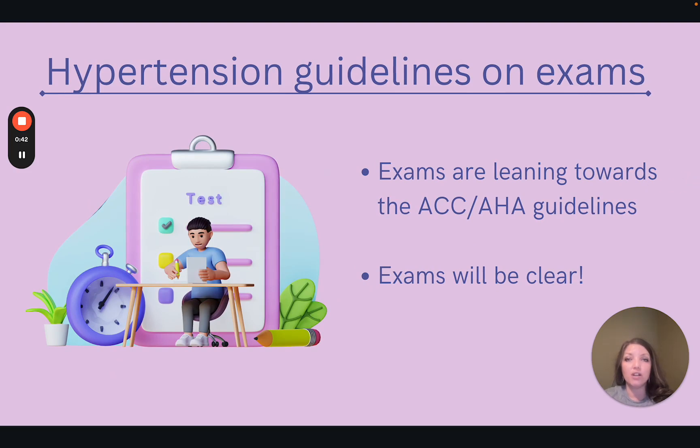I want to note that the certification exams are transitioning to using the ACC AHA guidelines, so keep that in mind. However, you may see JNC-8 in practice, so it's good to know both. The exams will make it clear in the question which guidelines they are using, so you can be confident in answering those questions.